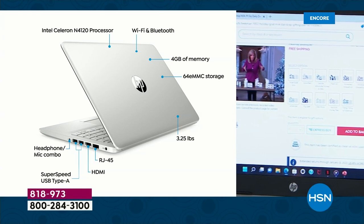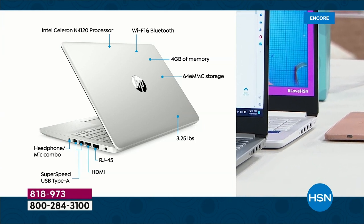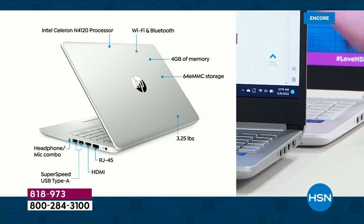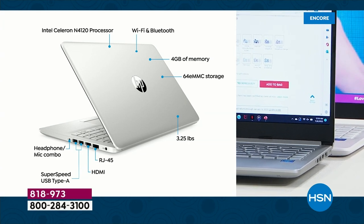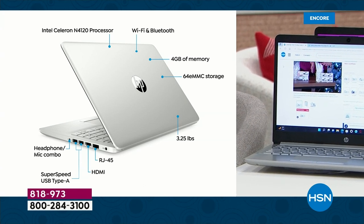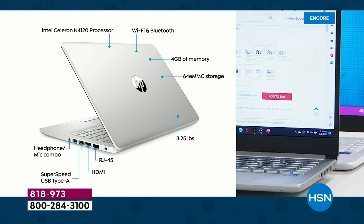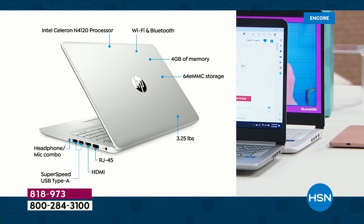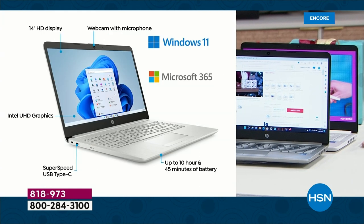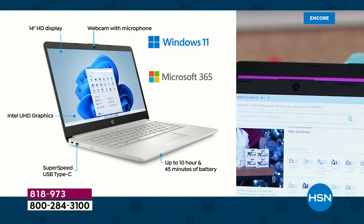Looking at the ports: an RJ45 ethernet port lets you plug into a local area network. An HDMI port lets you connect to a second monitor or TV screen. There are two full-size USB-A ports and a headphone-microphone combo jack — great for plugging in old-school earbuds. And looking at the front, there's a high-definition webcam. Microsoft Teams is built into your computer, so if you're doing a web chat, Zoom, or Skype, the webcam with microphone is ready to go.